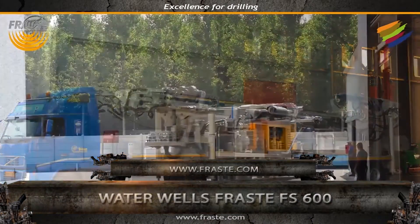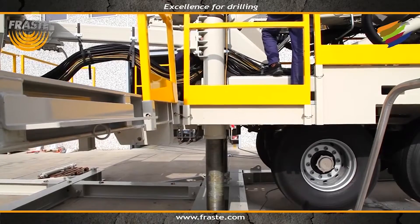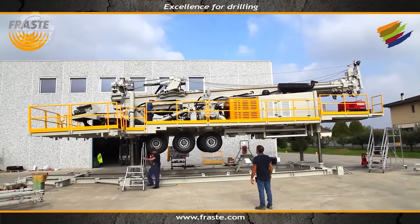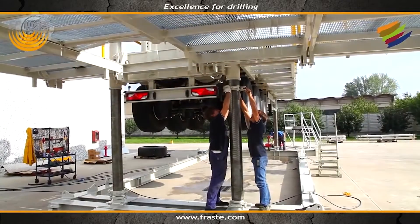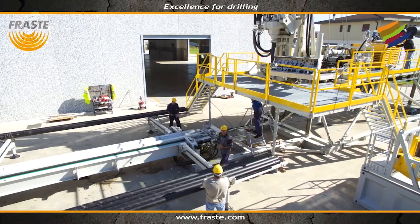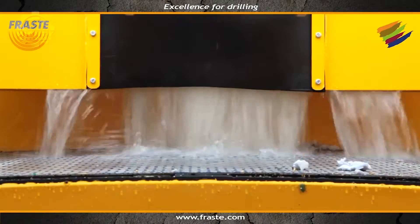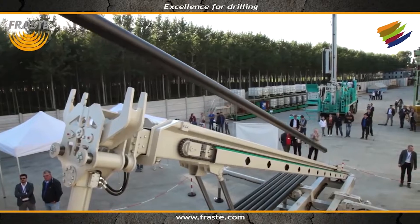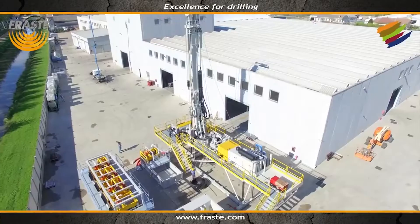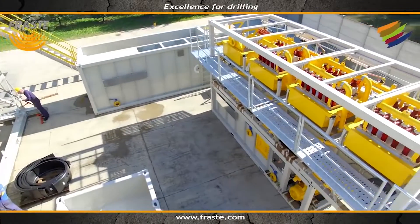Geothermal works requires machines with specific features and extreme versatility. The Waterwells Frast FS 600 is an expert in both these areas. Able to perform on both platform and ground level for deep water wells drilling with only stabilizers, this machine becomes perfect for geothermal works. It features an all-hydraulic, automatic drill pipes loading system for 9MT drill pipes and heavy drill pipes with different diameters, a total power of 260 to 522 kilowatts, telescopic extension for range 2 casing handling, and a maximum pull-up capacity of 60 tons. A different system focused on drilling muds treatment and cleaning is also available.